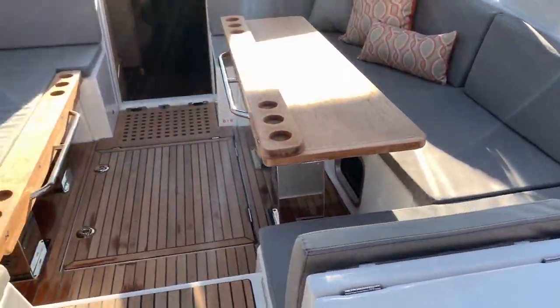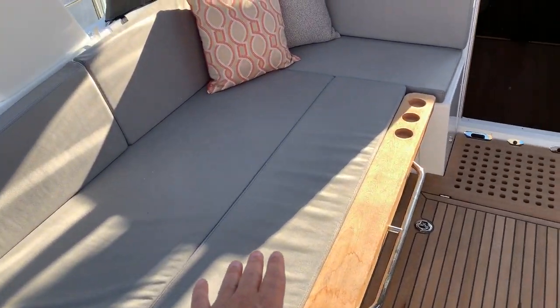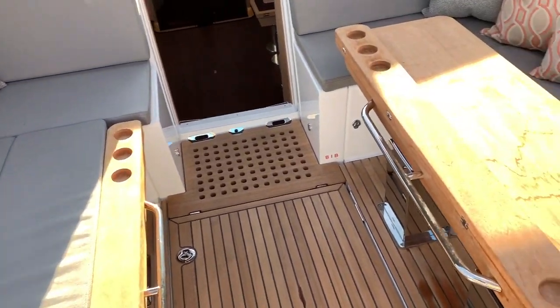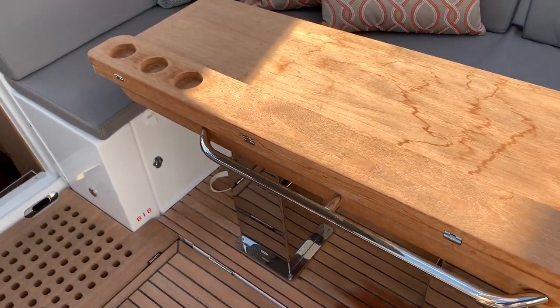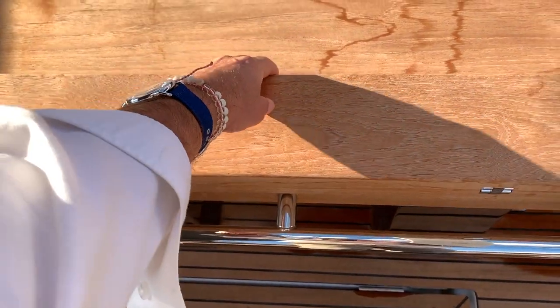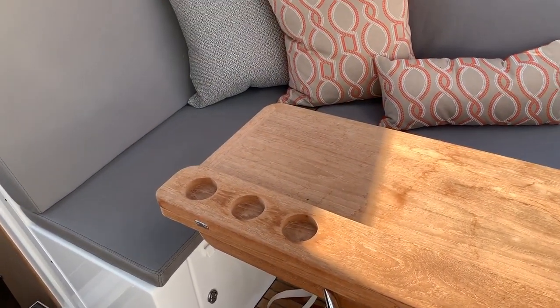As we move up forward you're going to see that we have a large lounging area here. The table is on electric slides that will actually lower down into position; otherwise as you see it here it's in the upright position. They also have this folding leaf that comes out and you can keep it natural or finish it in high gloss like a lot of clients have done.